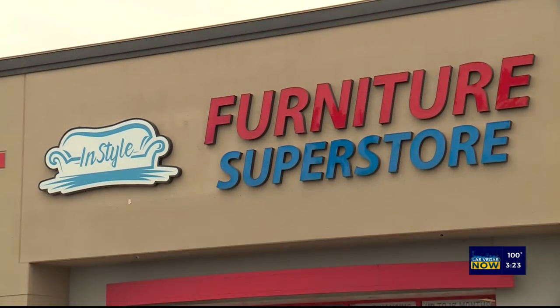Welcome to Las Vegas Now's newly remodeled green room. I am Brooke Fritz. I am an interior designer as well as an event designer. We have partnered up with InStyle Furniture to bring this look to you.